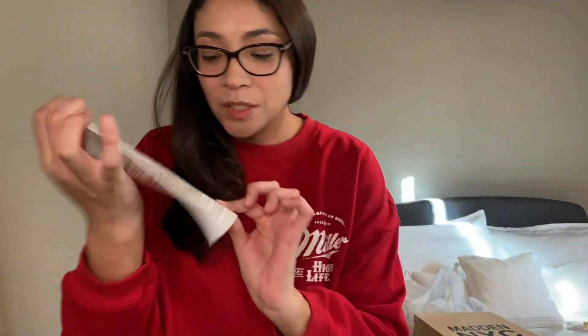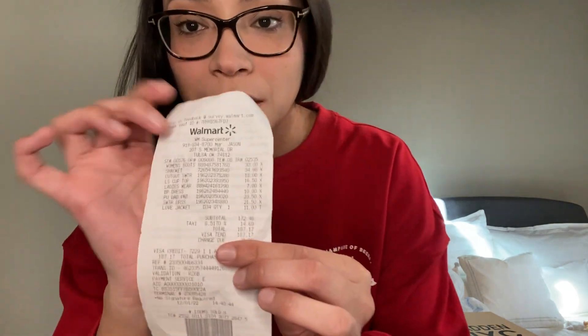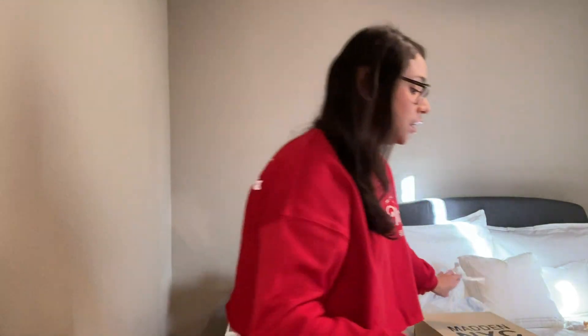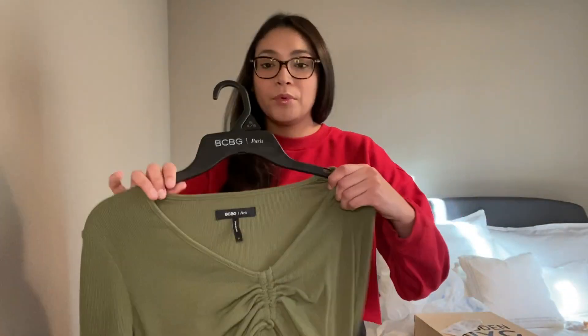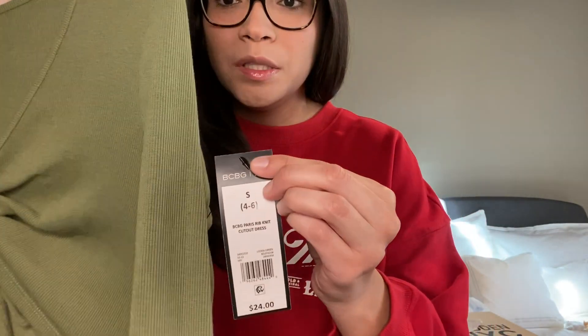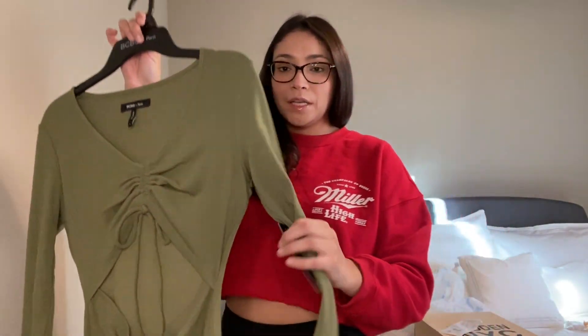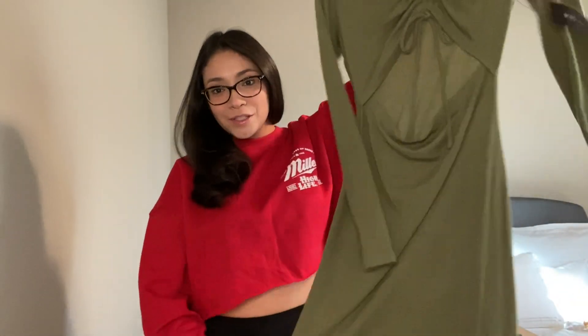Okay so here's my receipt — it was $187.17. Now some of the things that I got were on clearance, like this dress. It's from the brand BCBG Paris in this beautiful olive green color. It said originally $24 but I found this one on the clearance rack, so when I rang it up it rang up as $10. So let's try it on.